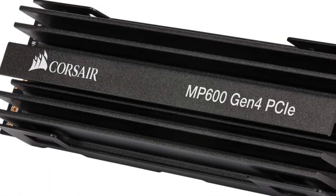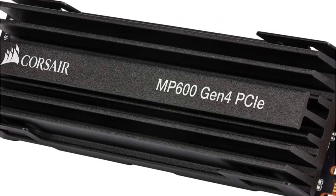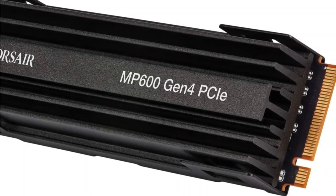Corsair is a proud launch partner for AMD's third-generation Ryzen processors. The M600 is engineered to help you get the full benefit of PCIe 4.0 speed right out of the gate with your new Ryzen-based PC.